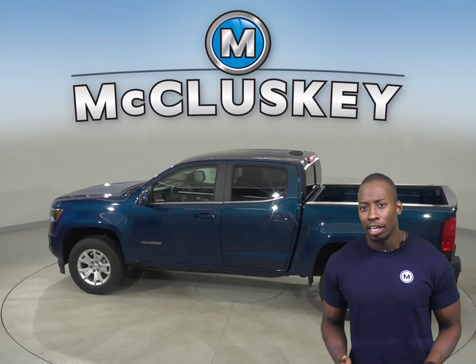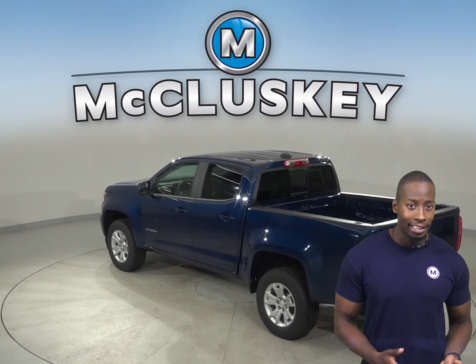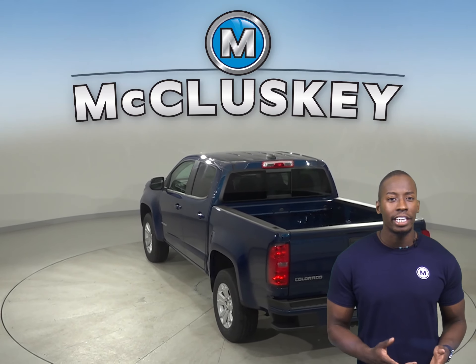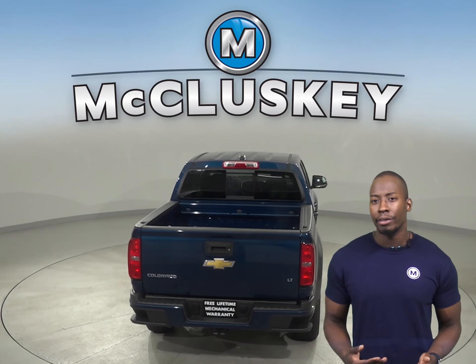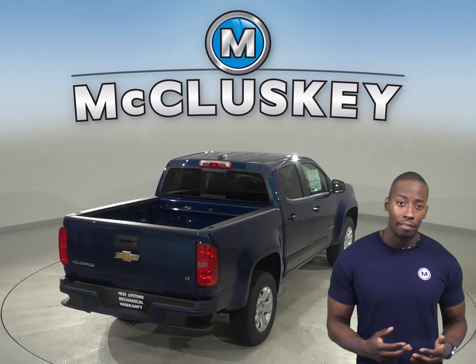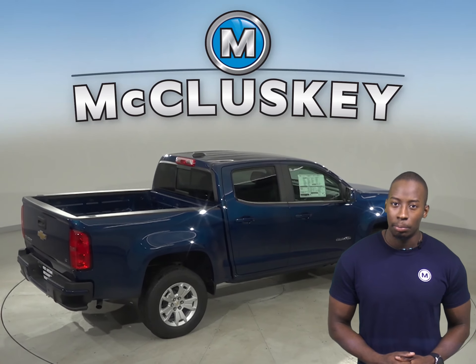The Chevrolet Colorado has full-time four-wheel drive, which gives added traction for safety in all conditions. The Jeep Gladiator only has one off-road system available. The Chevrolet Colorado LT and Z71's optional lane departure warning system alerts a temporarily inattentive driver when the vehicle begins to leave its lane. The Chevrolet Colorado also stops at a much shorter distance than the 2020 Jeep Gladiator.